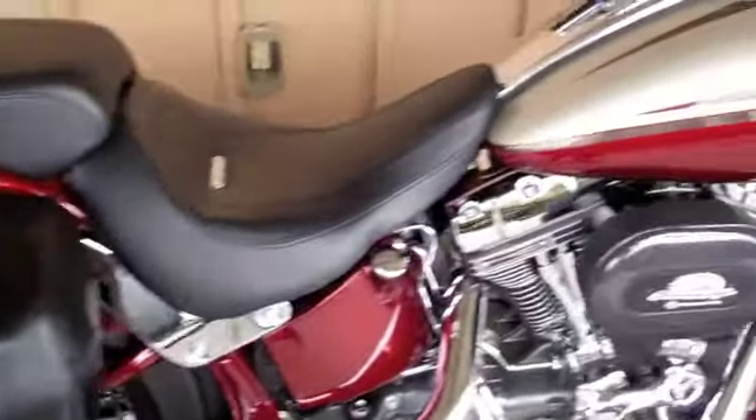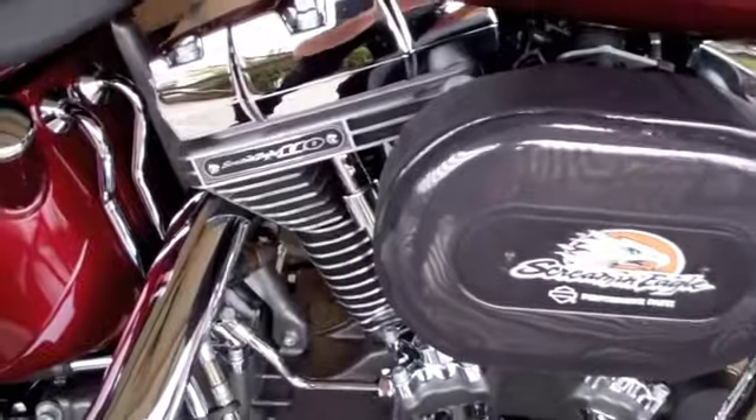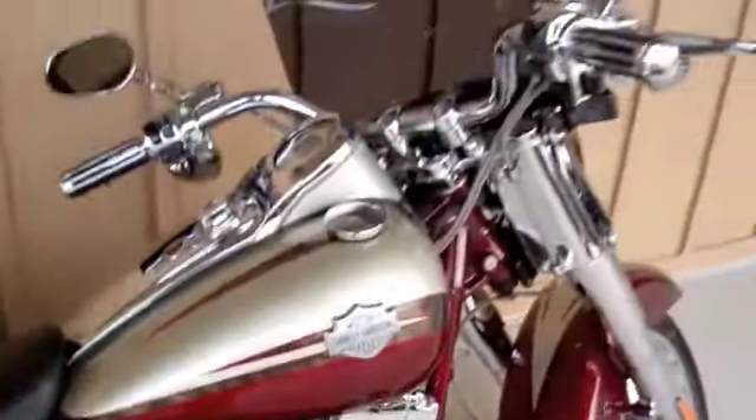All of the Harley-Davidson Screaming Eagle CVO bikes come with a huge 110 cubic inch power plant. It absolutely screams down the road.